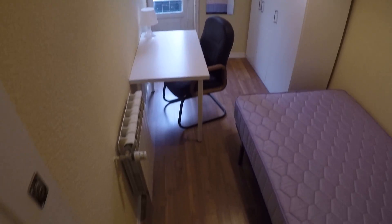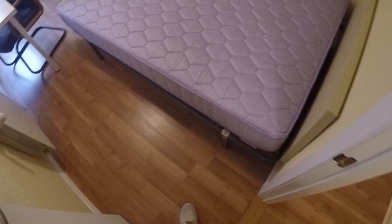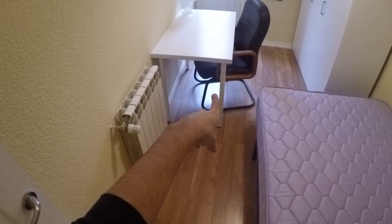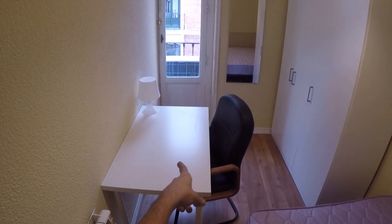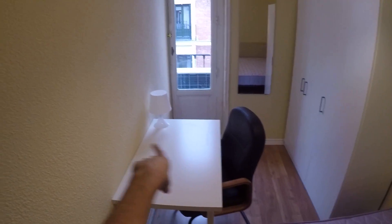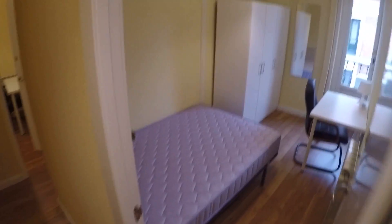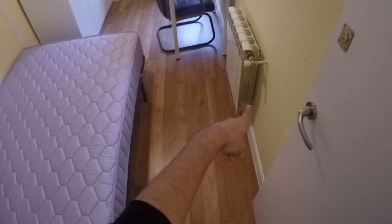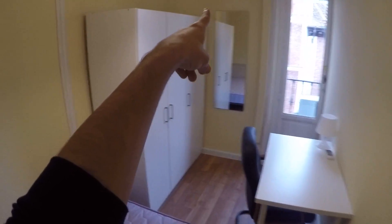Let's go to bedroom number four. Double bed here, standalone closet, heating unit, desk, chair, and a balcony shared with the bedroom next door — bedroom number five. They share the balcony. Bedroom number five has double bed, desk, heating unit, air conditioning, standalone closet, and the balcony that they both share.